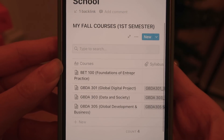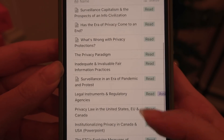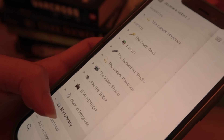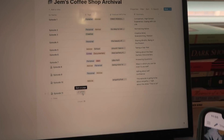Next up is Notion — of course I had to include this one. I use it to organize practically every aspect of my life. I have a school page, a personal page, a journal page, a book page — everything you could think of. There's a link down below to sign up for a free personal plan. I love it because everything is customizable with no boundaries or limits to what you can do.